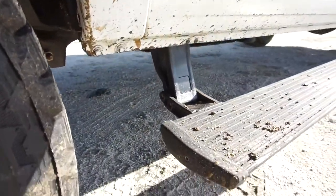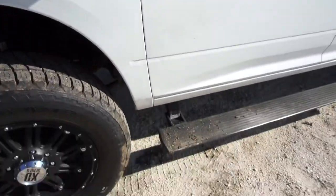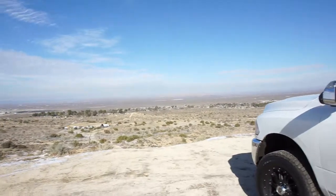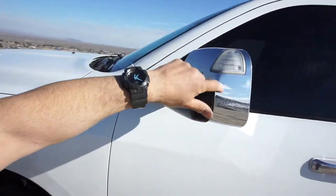It's got AMP Research steps, which is a plus — automatic. When you get in the truck you hear all this noise and you're like 'what the heck is that?' if you're not used to them.